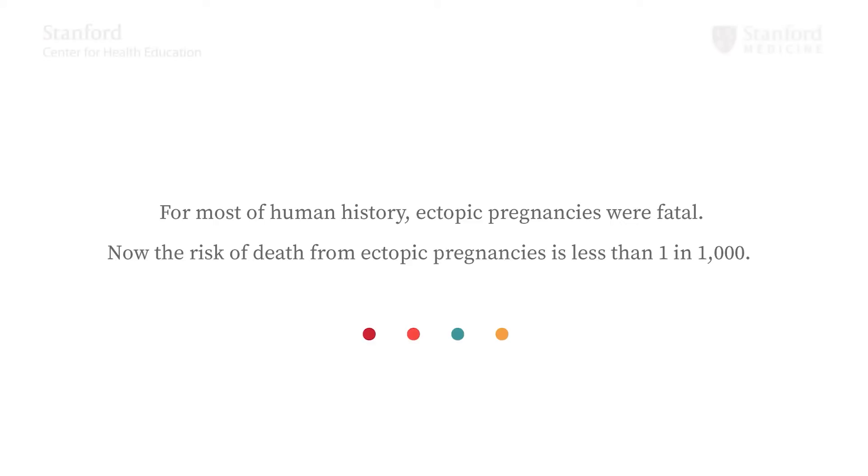Modern medicine is full of many success stories, but here's one you may not have heard about: our ability to detect and treat ectopic pregnancy. For most of human history, ectopic pregnancies were fatal. Now the risk of death from ectopic pregnancies is less than 1 in 1,000.